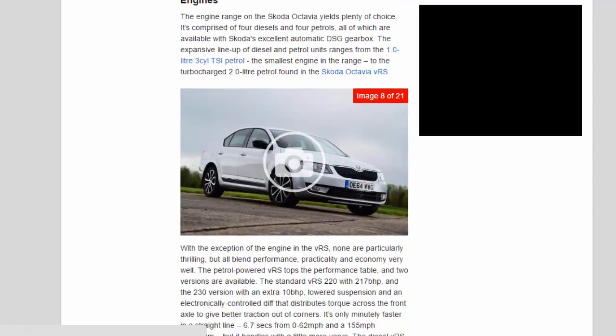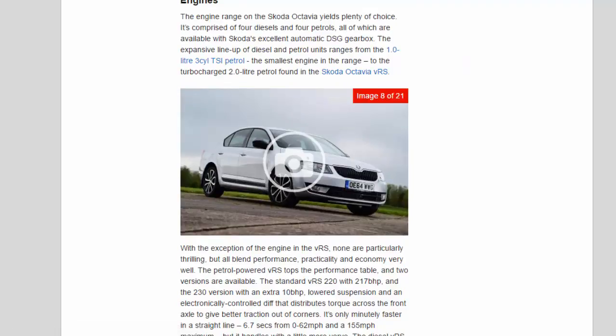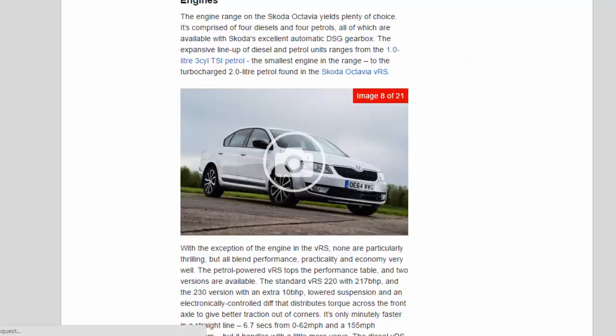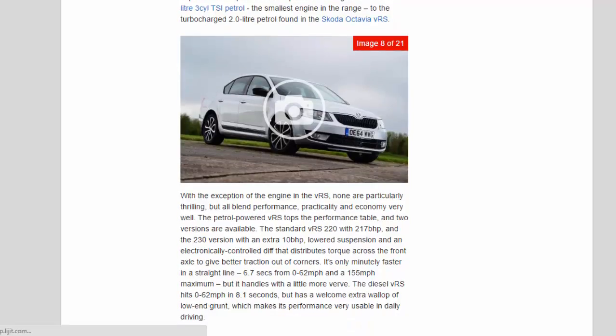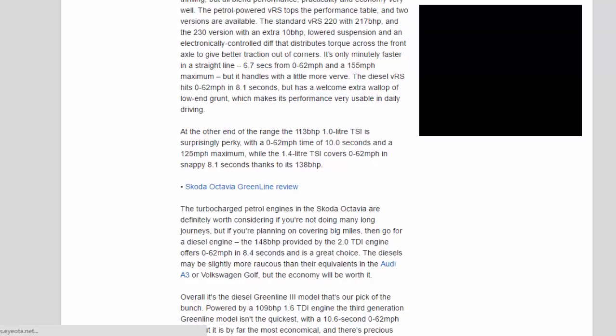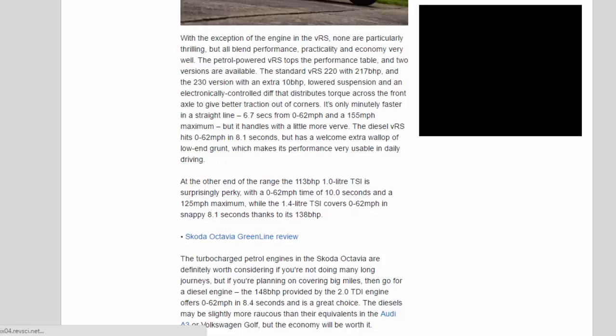The engine range on the Skoda Octavia yields plenty of choice. It's comprised of four diesels and four petrols, all of which are available with Skoda's excellent automatic DSG gearbox. The lineup ranges from the 1.0-litre 3-cylinder TSI petrol, the smallest engine in the range, to the turbocharged 2.0-litre petrol found in the Skoda Octavia VRS. With the exception of the VRS engine, none are particularly thrilling, but all blend performance, practicality, and economy very well.